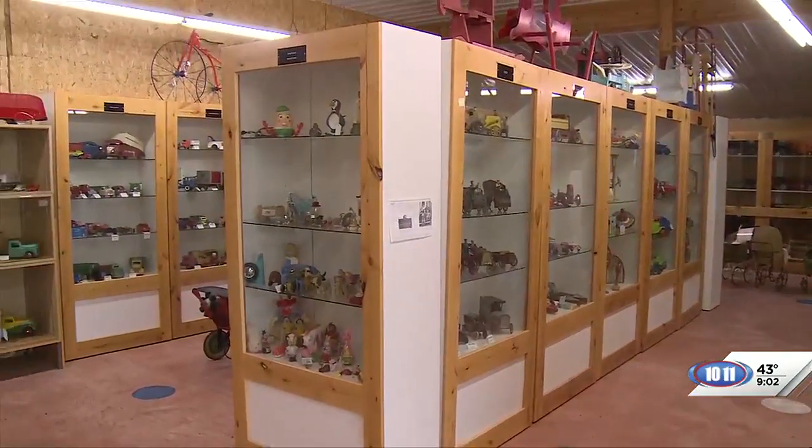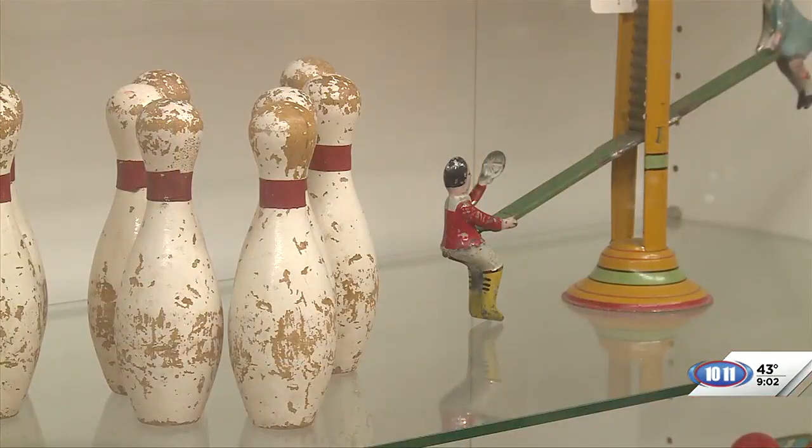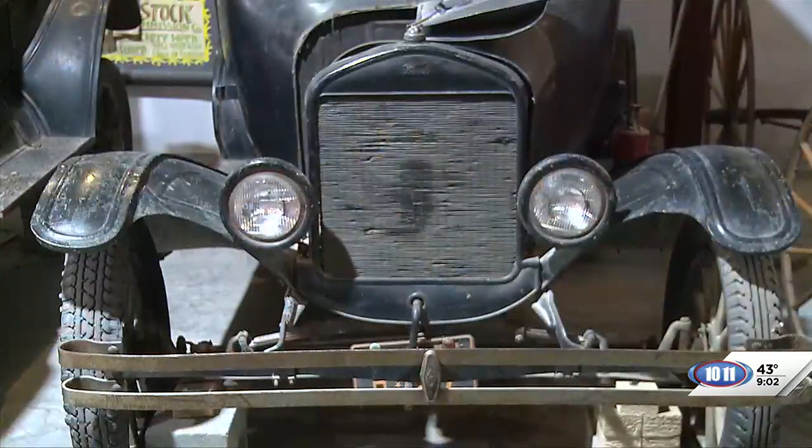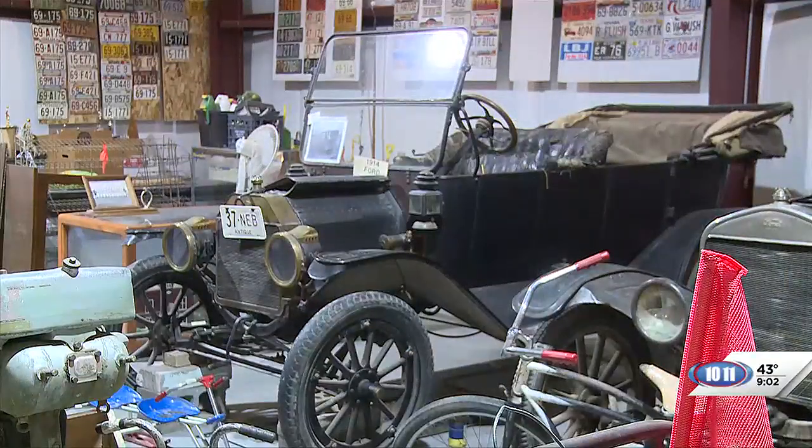The Card family had this quarter section. There were five in the family — two girls married and the three boys never married. They decided the last one was not going to use it, so they could give it to the Dawes County Historical Society. So we have a quarter section. What are some of the buildings that you have here?